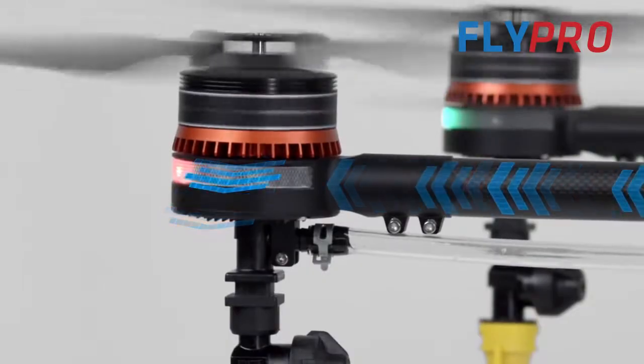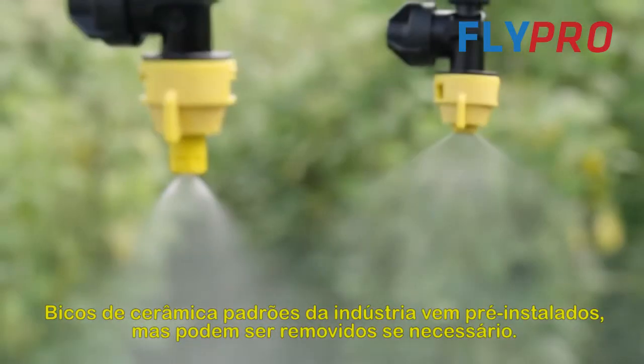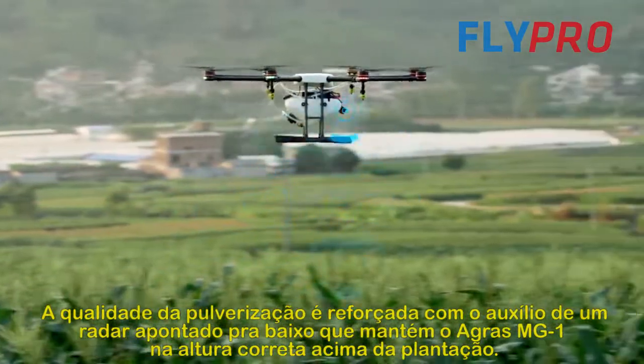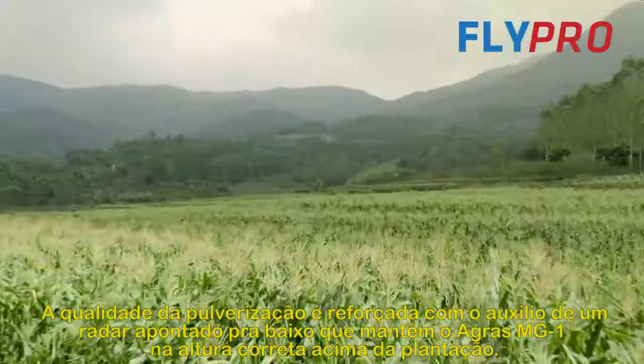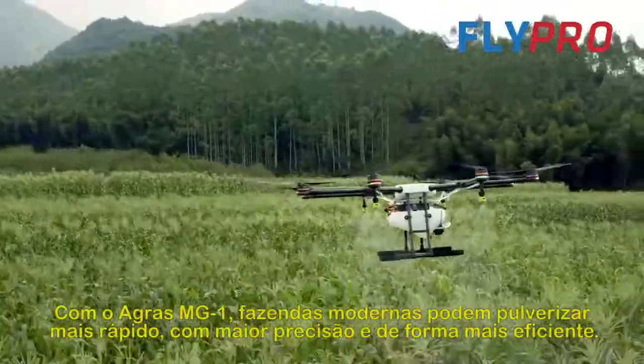Industry-standard ceramic nozzles come pre-installed and can be swapped out if necessary. Spray quality is further enhanced with a downward-facing radar that keeps the Agras MG1 at exactly the right height above the crops.